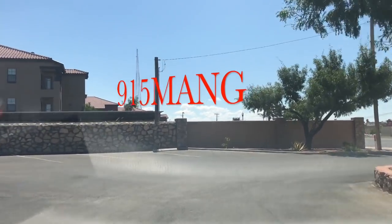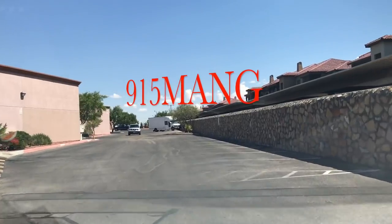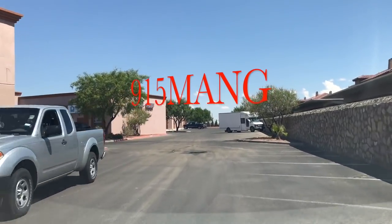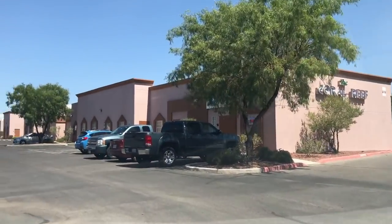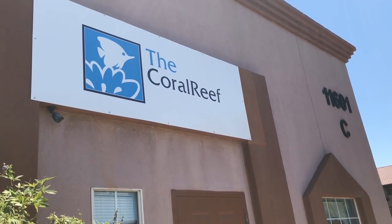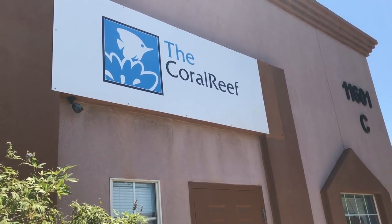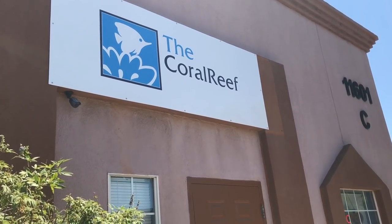Taking a trip to the LFS, The Coral Reef. I haven't been here in a good five years and from what I hear this store has been stepping it up. We're gonna take a look inside, check it out, and hopefully I can go home with a few frags.